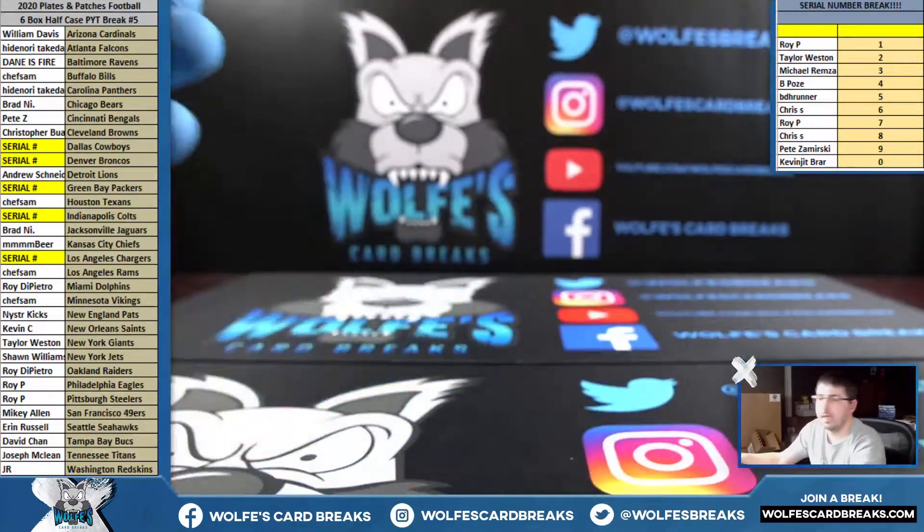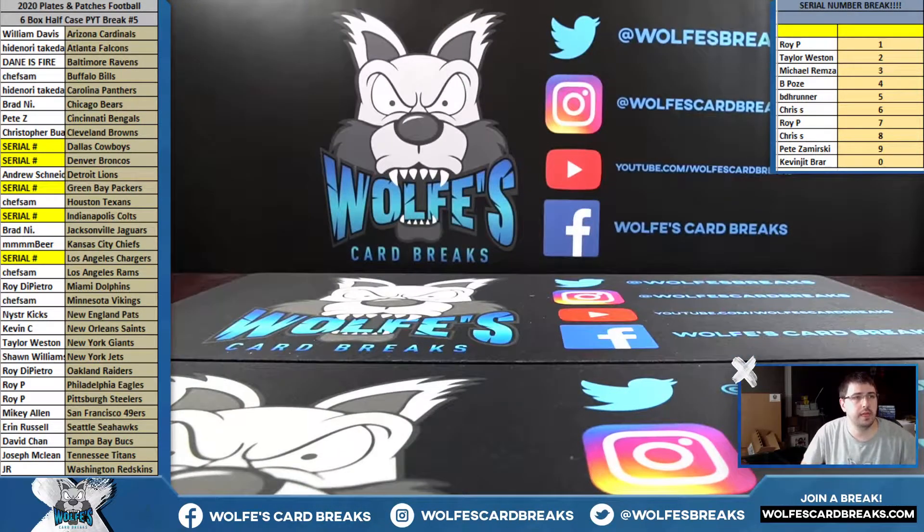2020 Plates and Patches Football, half-case number five. The other half of the case, Break number six, is on the site. Thank you so much for joining in.